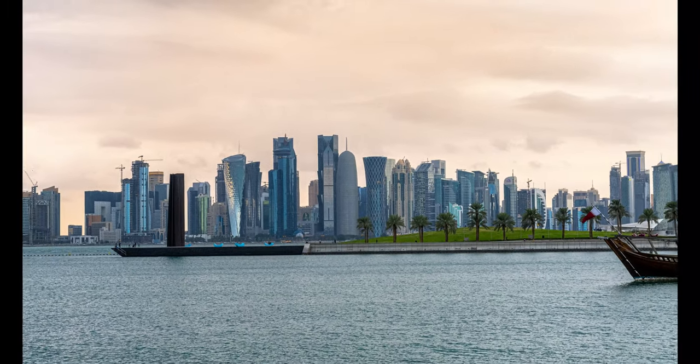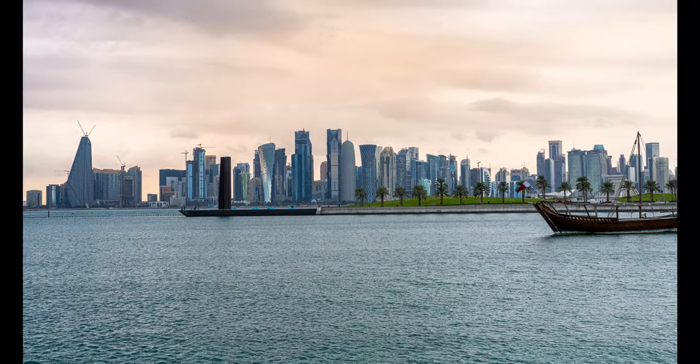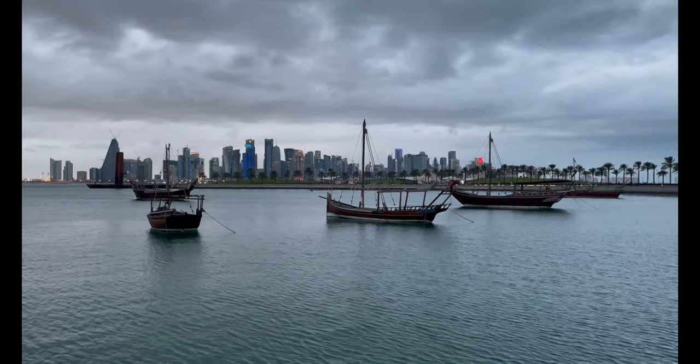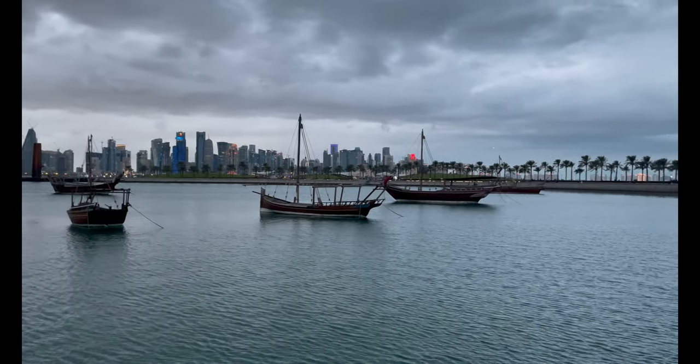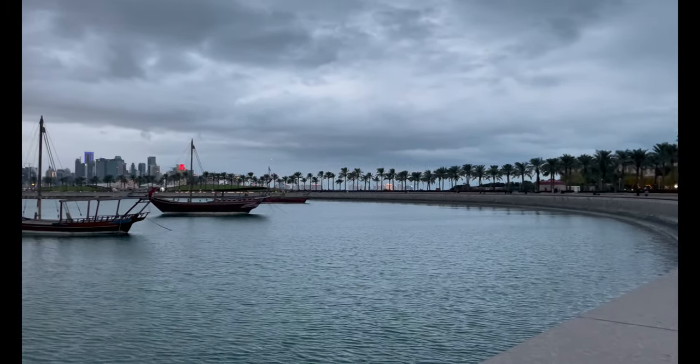Hey guys, welcome to Travel Sheesh! In today's video we will take you to the marvelous and beautiful architecture of Qatar. Qatar has several unique and beautiful buildings — in this video we have picked a few for you, so let's enjoy the marvelous architecture of our own Qatar.